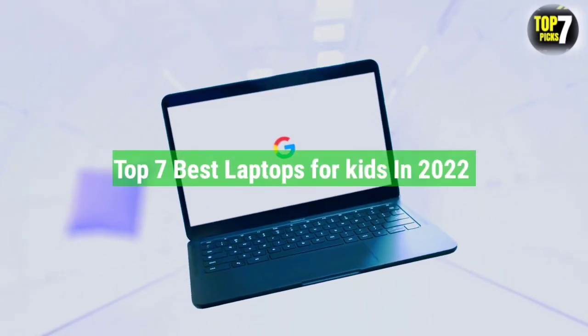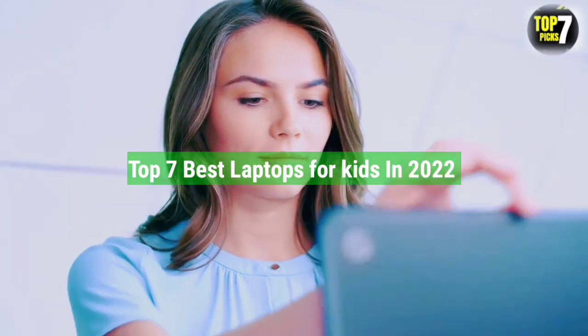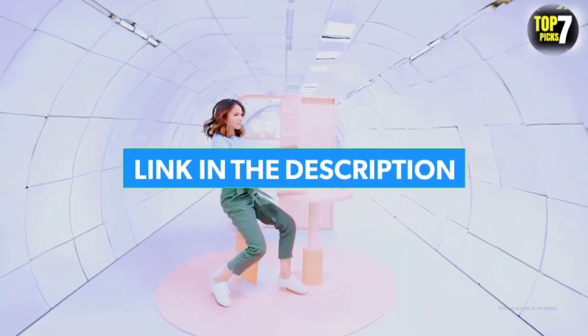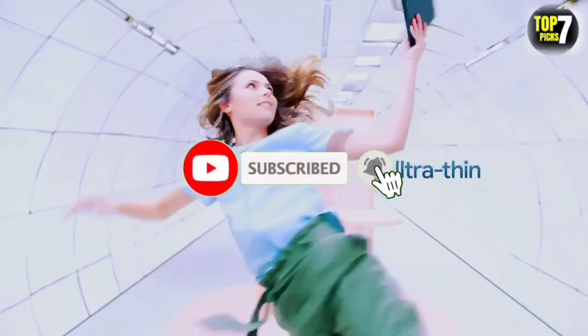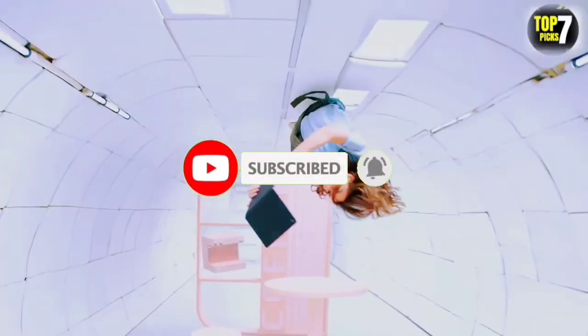That's all for the top 7 best laptops for kids in 2022. The links to all products are given in the description, updated for the best prices. Subscribe to our channel for more videos. We'll meet in the next video — till then, take care, bye.